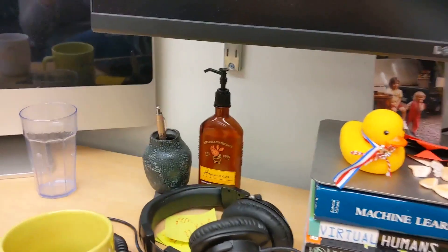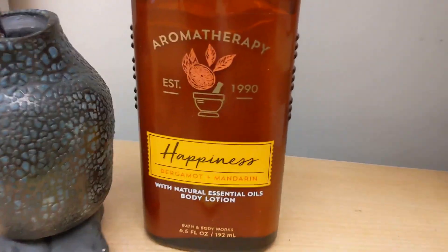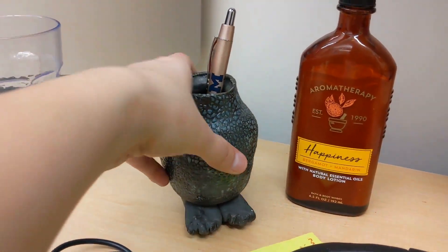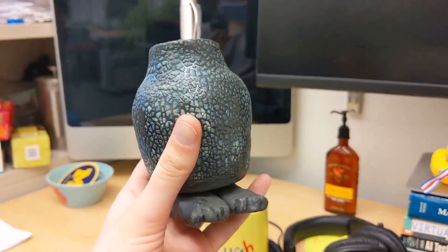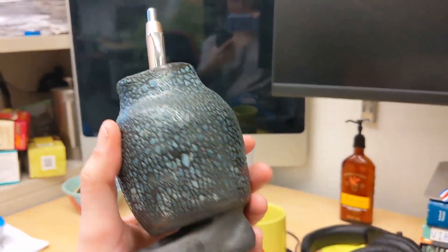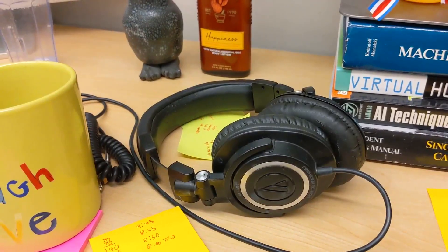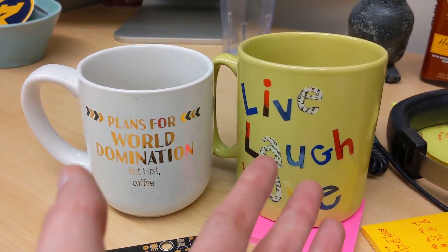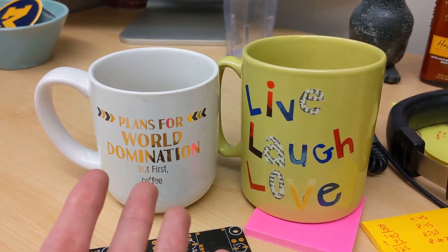Over here I have my hand lotion that smells like happiness. Happiness lotion is a vital part of any grad student desk. Next to the lotion I have a ceramic pot I made in a ceramics class in undergrad. It has a pretty cool texture and I gave it little feet. Here I have headphones and my two mugs — one is pretty happy and the other is about world domination. Classic for an artificial intelligence PhD student.